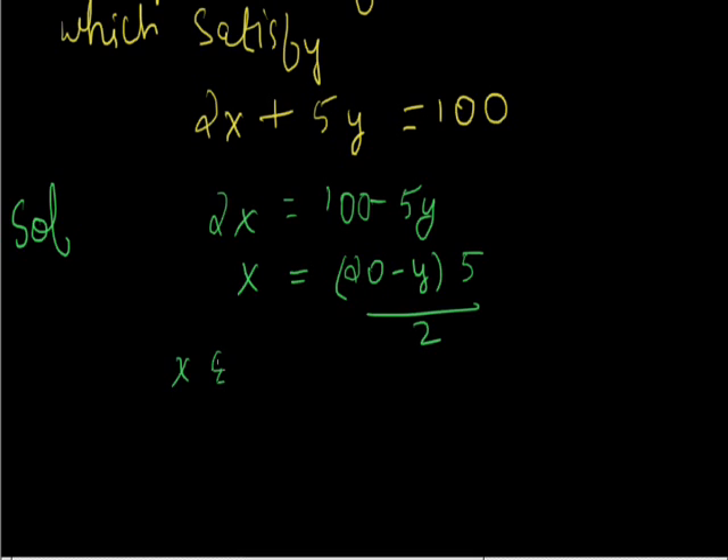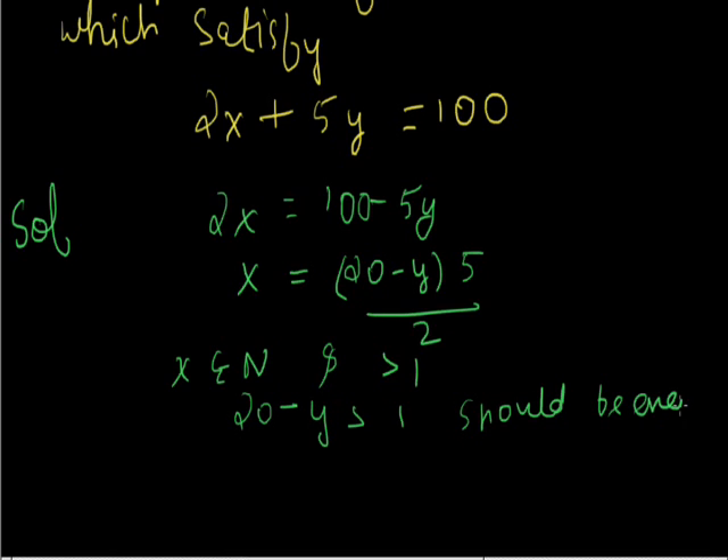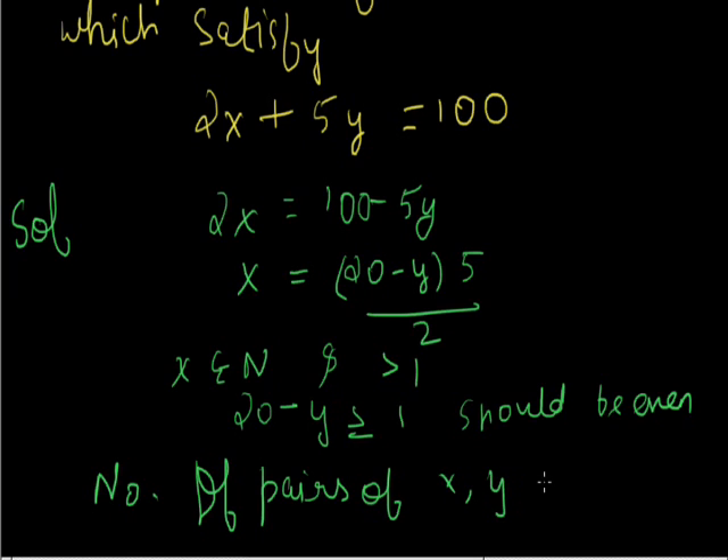As x belongs to natural numbers and should be greater than 1, 20 minus y should be a positive number and should be even. So the values of y that satisfy this are all even numbers less than 20. There are 9 such even numbers, so the number of pairs (x, y) is 9.